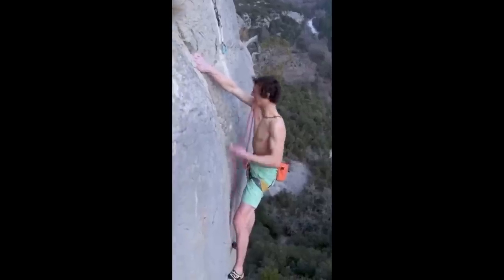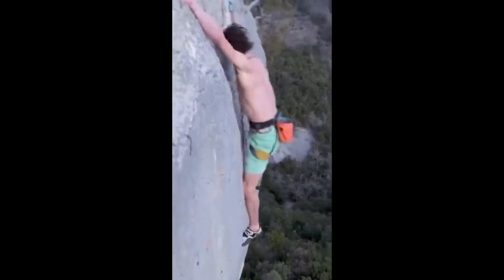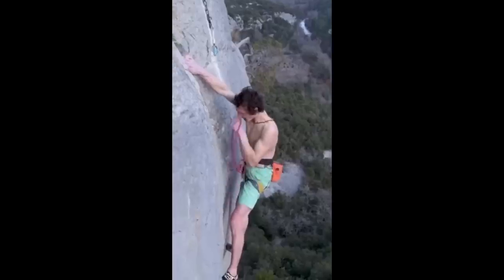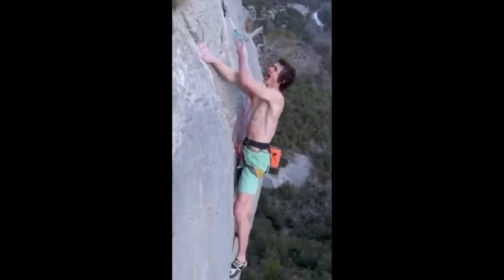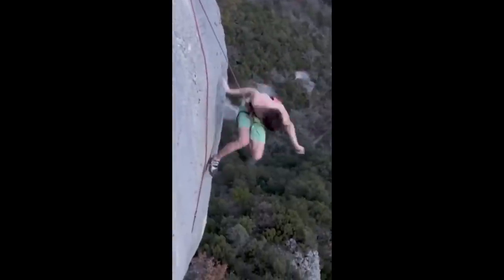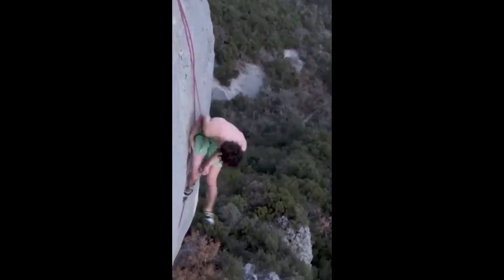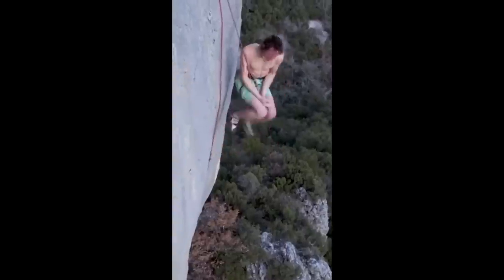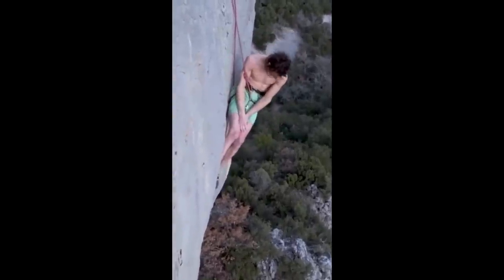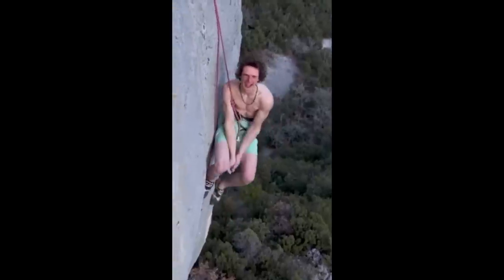This professional climber just reached the top of a 9A plus route, which is the most difficult grade in climbing. And since he did it on his first try, his reaction is just wholesome.